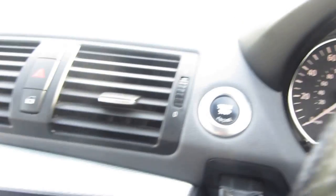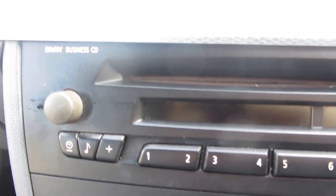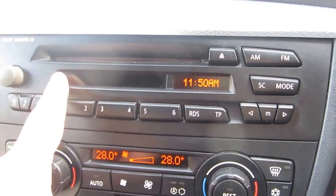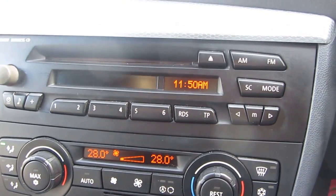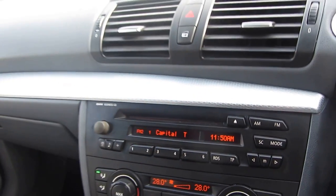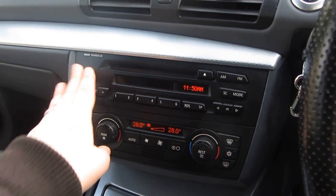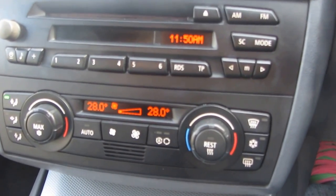Moving away from there, let's focus on the centre console. You can see we've got the BMW Business CD system in the car, which is a pretty standard piece of kit. It's got a CD slot and a nice radio with RDS — not DAB digital radio, but the radio sounds lovely.